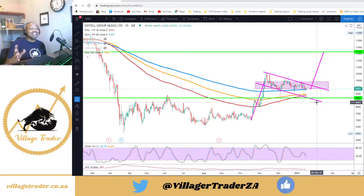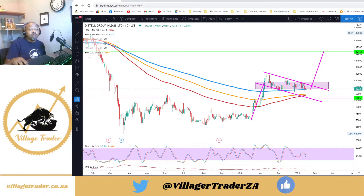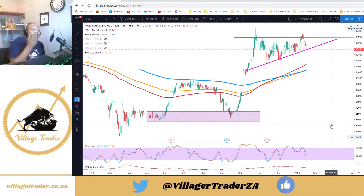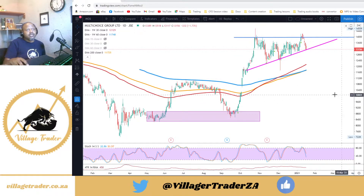At the moment my stop is well above my entry point, so for all intents and purposes I don't necessarily have risk on this trade. The risk I carry at the moment is not making as much profit as possible, but I've secured quite a bit of the profits.